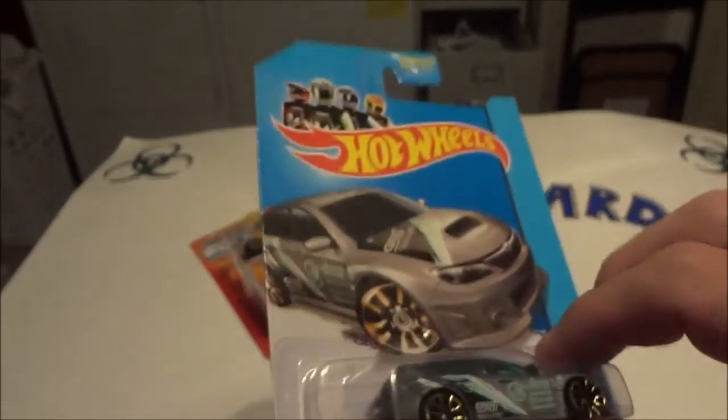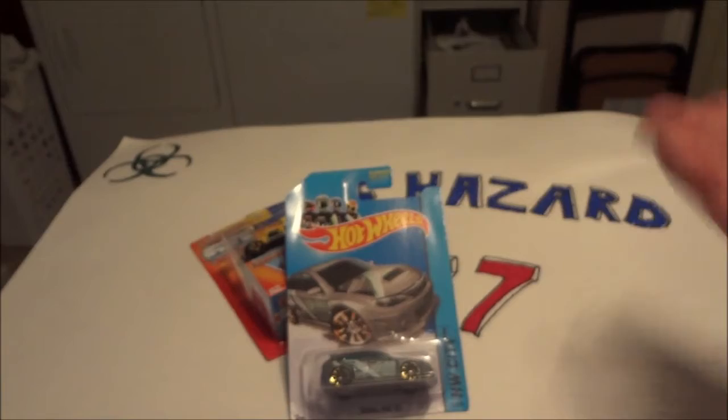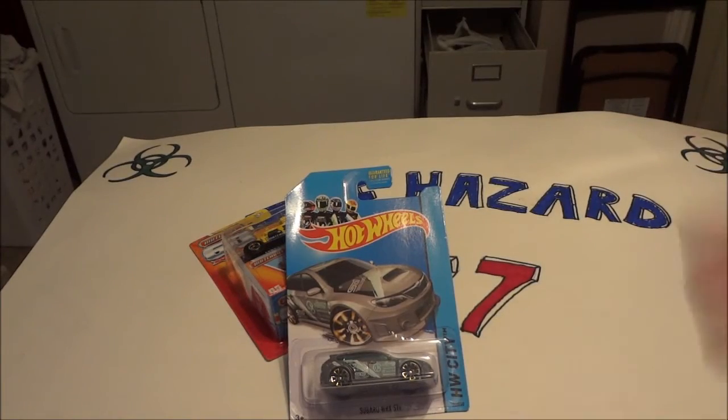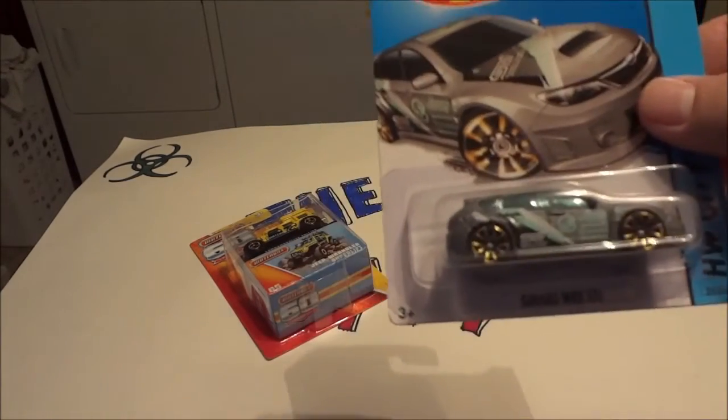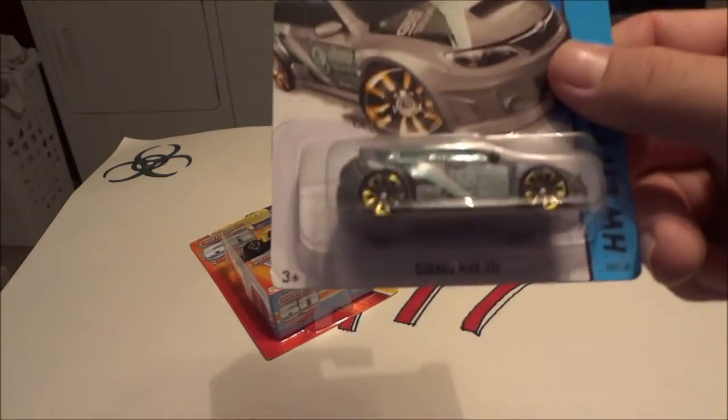Don't know if you can see it right there — bring it in — there is some writing on the back. I know the earlier releases on the T-Hunts didn't have it, which was kind of disappointing to me, because I think it should have it on them. It makes them just feel more special, like, hey, this is unique. But there it is, people — the Subaru T-Hunt for 2014.